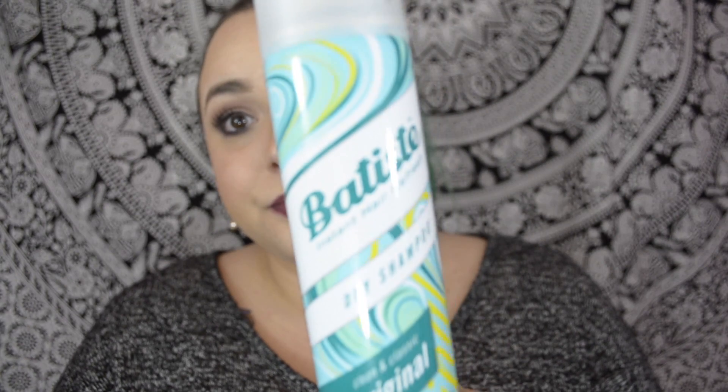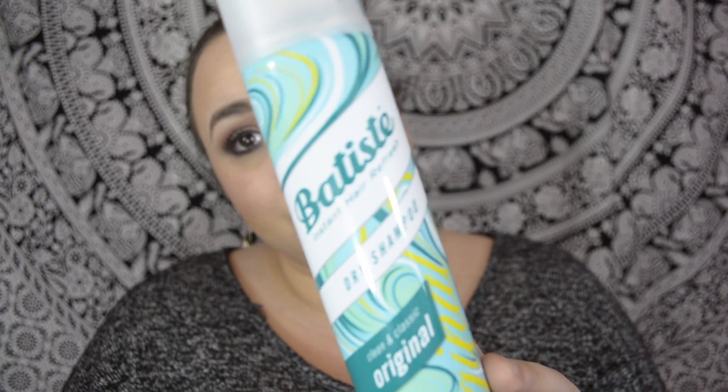Alright, so the first thing is this Batiste dry shampoo. I have used Batiste in the past before — it is the greatest dry shampoo, I love this stuff so much. This is the first time I've gotten just the original kind; I usually get the cherry one. But it smells really fresh and I used it today, actually — everything in this haul I have used today.